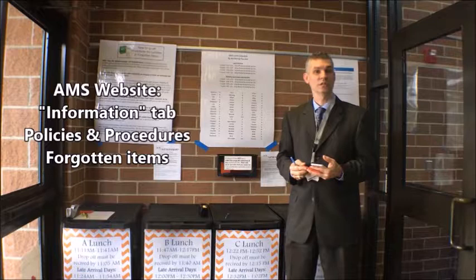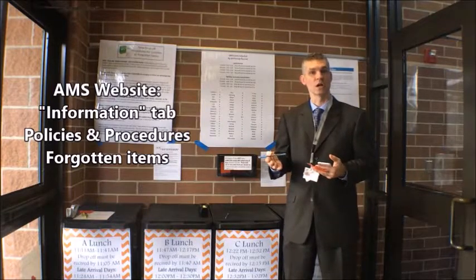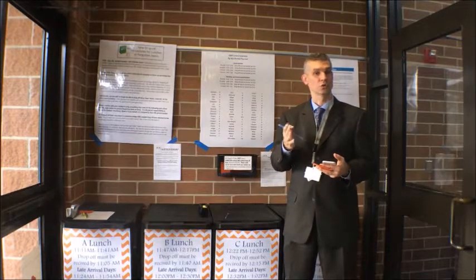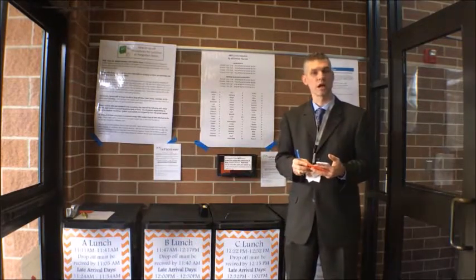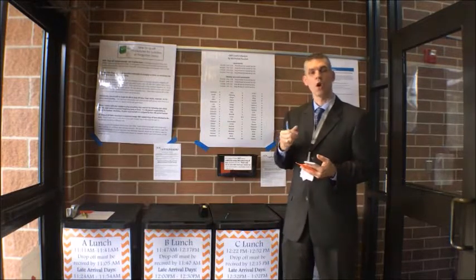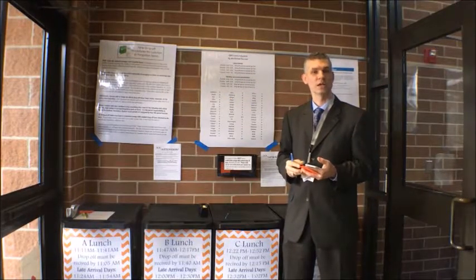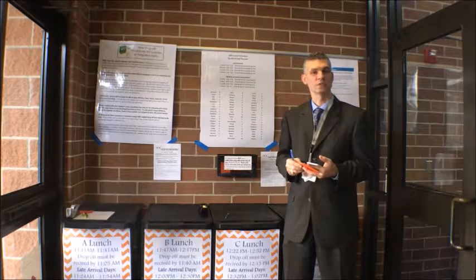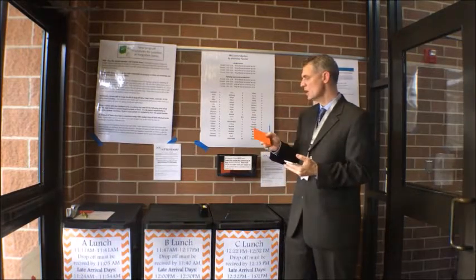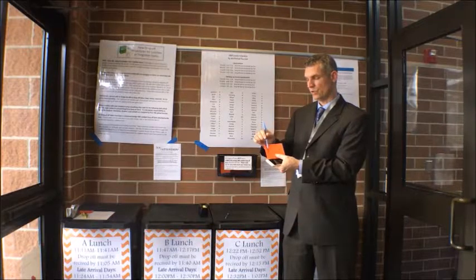I'm standing inside the front entrance in the foyer area. One of the primary reasons why a parent might come to AMS is to drop off a forgotten item or lunch for their child. Between the hours of 8:30 and up until lunch, you can come into this foyer area without going into the secure vestibule area and drop off these forgotten items. All of this information for drop-off procedures for lunches and forgotten items is also on the district website. When you come in to drop off something, you will grab one of these orange slips out of the box and fill out their first and last name, their grade, and which lunch they are in.